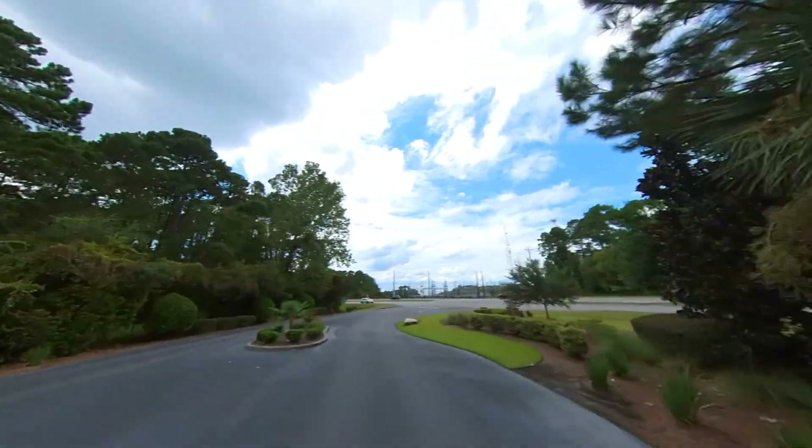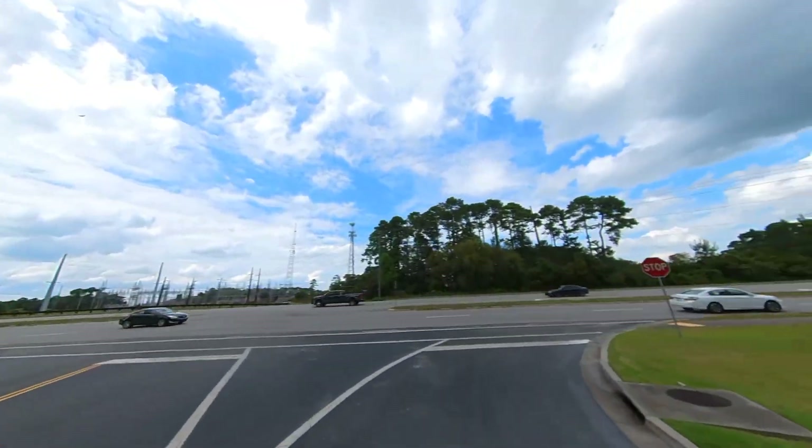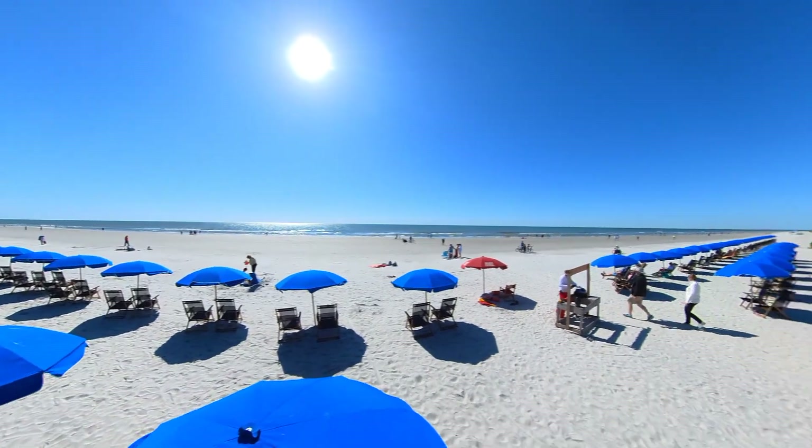We're at the West Gate. This is less than a mile from where we started and just three miles from the bridge to Hilton Head. In a resort destination surrounded by golf, tennis, boating, and beach activities, Heritage Lakes puts homeowners in a great spot.